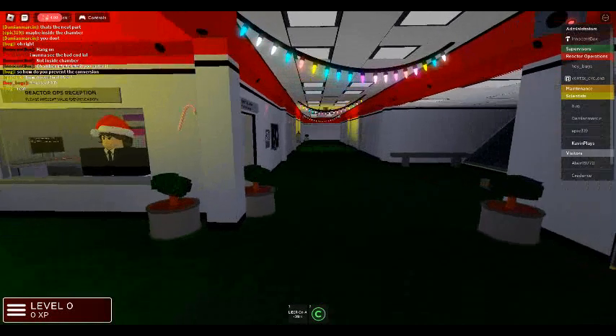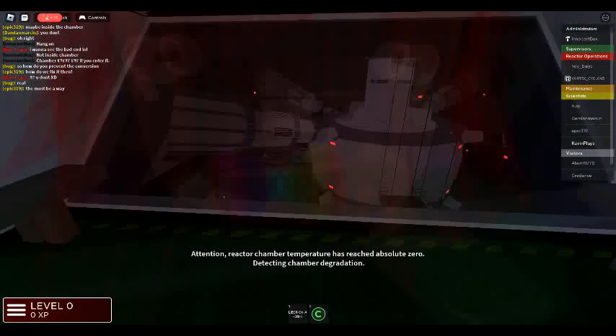Attention: reactor chamber temperature has reached absolute zero. Detecting chamber degradation.